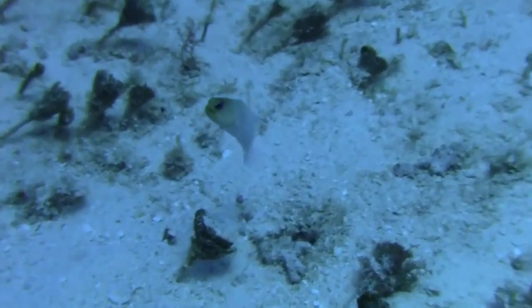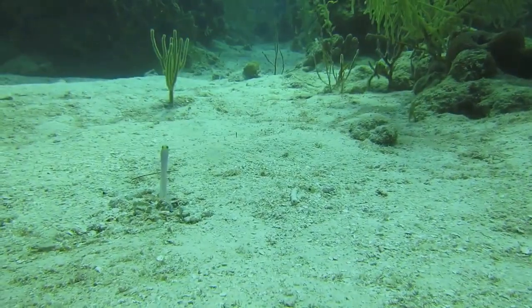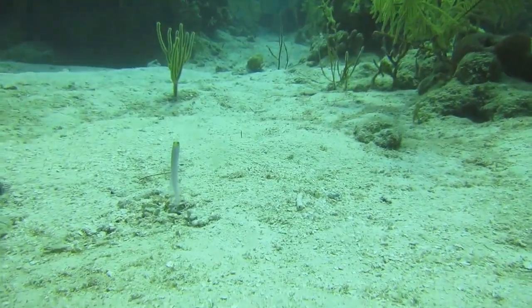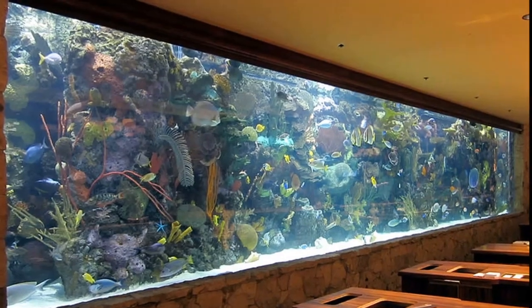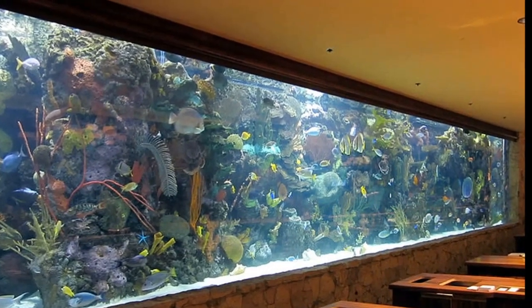Jawfish can grow to about 4 inches long. They are preyed upon by many animals, such as lionfish. Small numbers are collected each year for the aquarium trade.